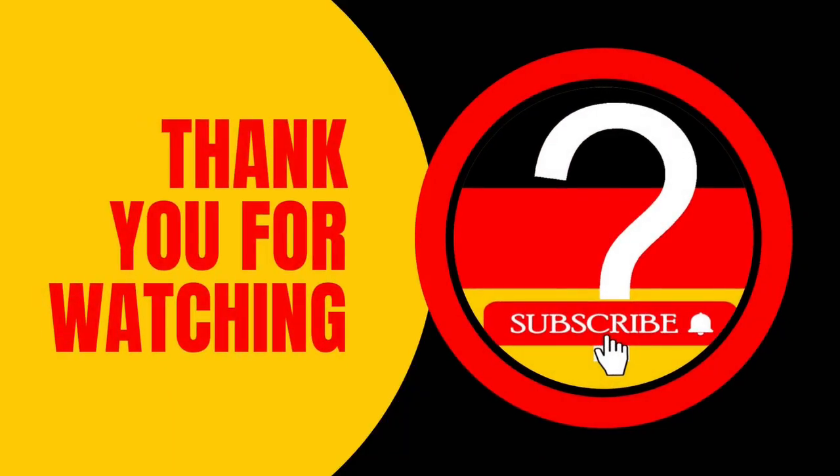If you have any experience, please share it in the comments. Thank you for your attention and bon appétit!